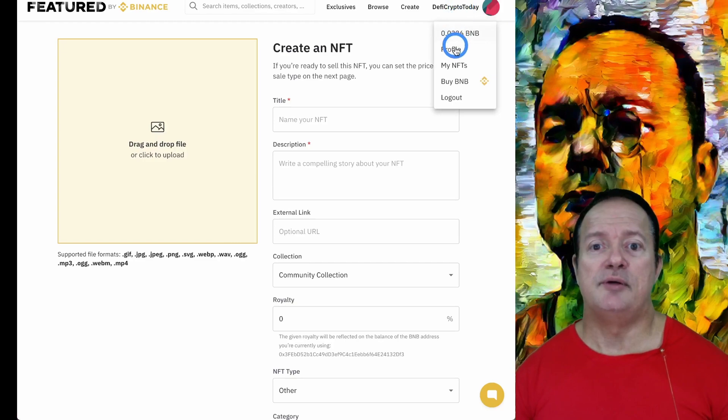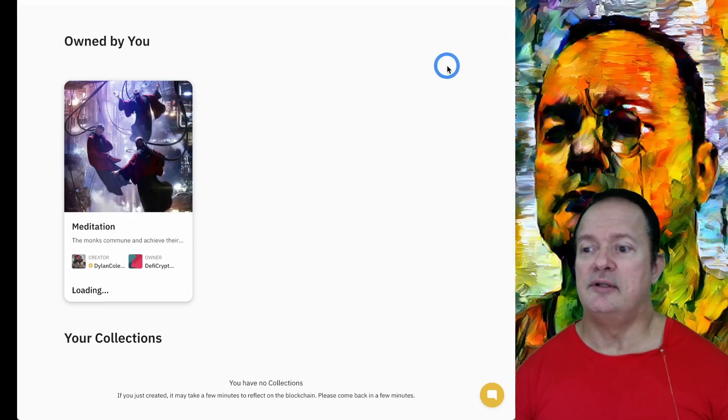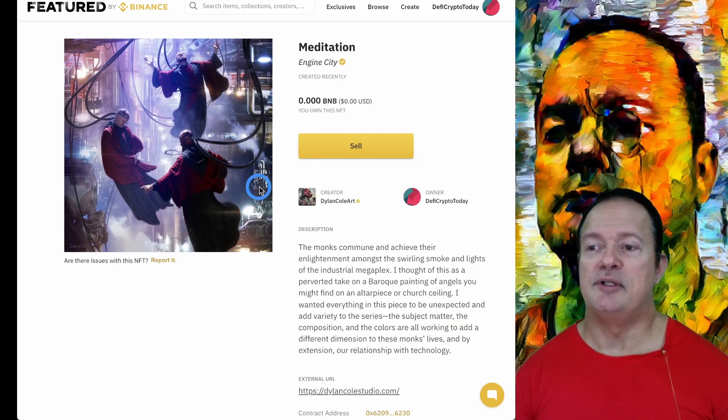Might as well show you my own NFT — the NFT that I bought on this. I think it's quite nice as well. I didn't buy a lot of NFTs; it's the only one I bought. I thought it was kind of nice — a bunch of flying monks in some sort of dystopian future or something.